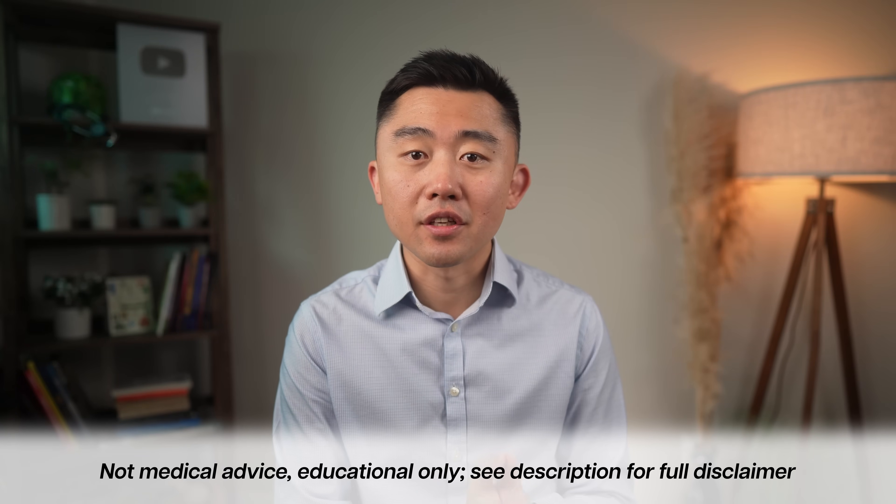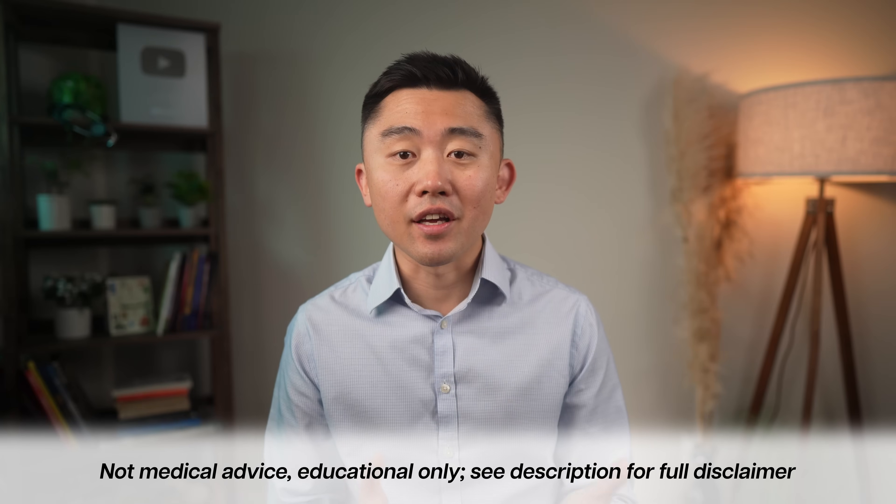I'm Dr. Leonid Kim. I am board certified in internal and obesity medicine. On this channel, I discuss the most up-to-date and evidence-based information on the topics of weight loss, metabolic health, and longevity. Let's get into it.